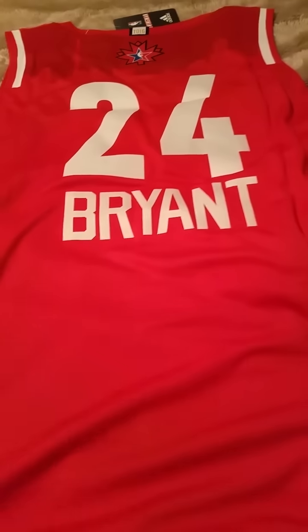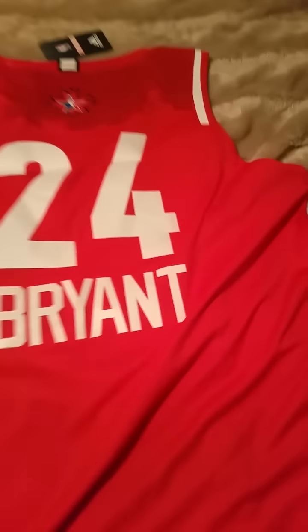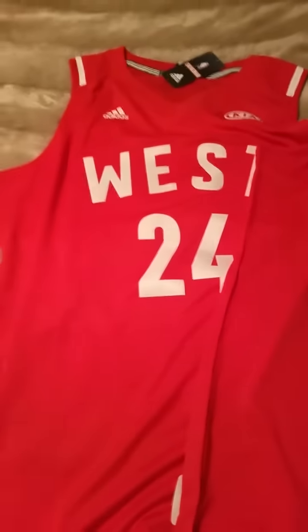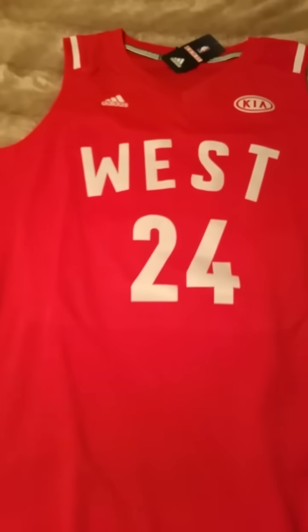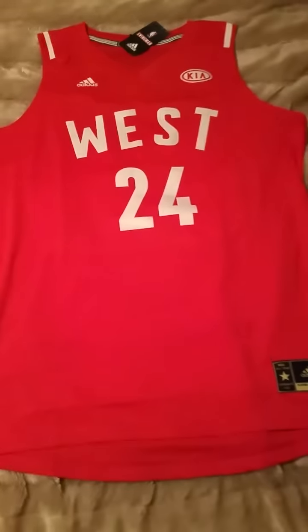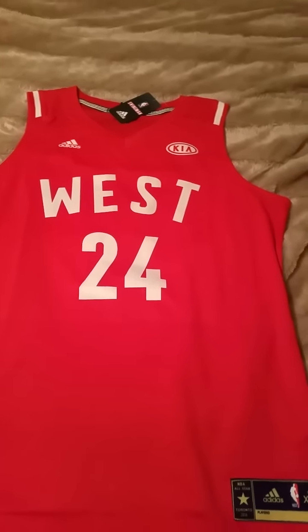This jersey cost — I think it was $14.99. Free shipping. Took just a little under two weeks to get here. I also got a Stephen Curry jersey, which is exactly the same as this, which I will review at some time. It's a really nice jersey, especially if you're like me — you're a Kobe fan and you want to celebrate that last All-Star game.